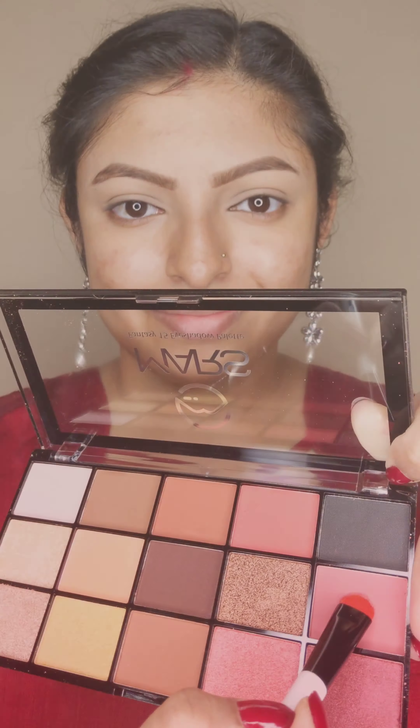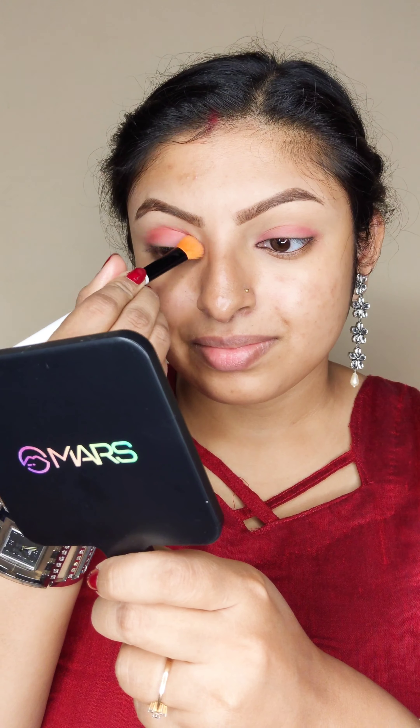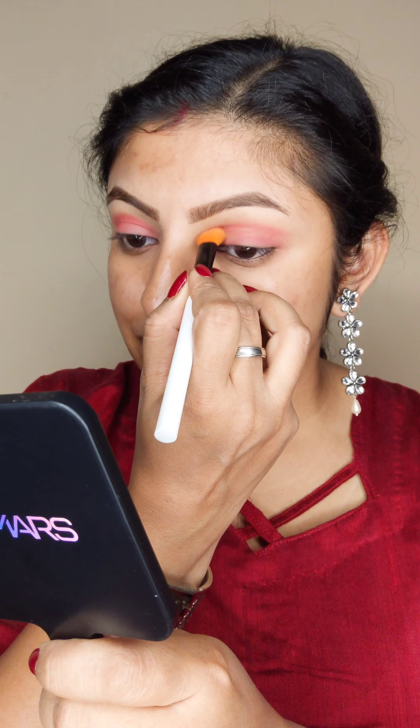Let's create a beautiful Valentine's Day look with Mars Cosmetics. First, I'm going to use this beautiful eyeshadow palette, just patting this eyeshadow on both of my eyelids. Next, I'm going to blend this color with this eyeshadow.